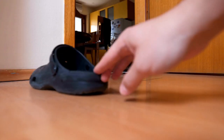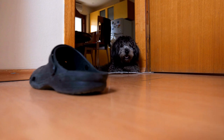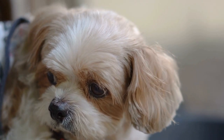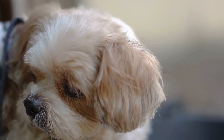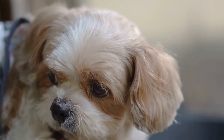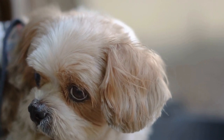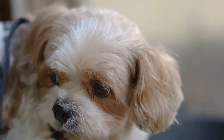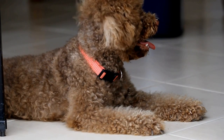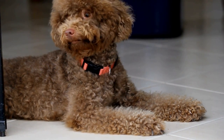In conclusion, poodle photography is all about capturing the elegance, grace, and regality of this unique breed. By understanding the breed's characteristics, utilizing proper lighting and composition, establishing a connection with your poodle subject, and paying attention to grooming and styling, you can create magnificent photographs that truly showcase the beauty of these remarkable dogs. So grab your camera, follow the tips provided, and embark on a journey of capturing poodle elegance through the art of photography.